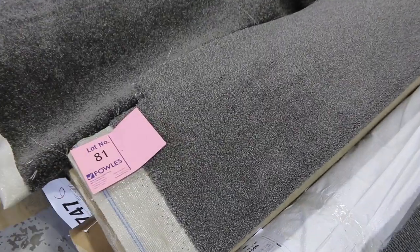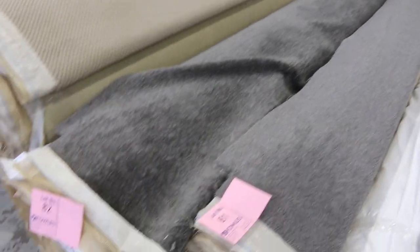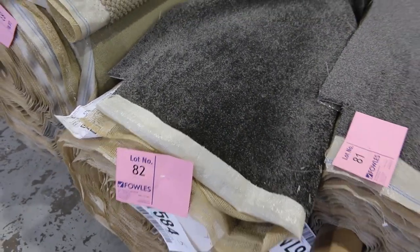Lot number 81 is a nice charcoal twist pile grey, and lot 82 is a charcoal — that's the darker grey there. 17.1 metres in lot number 82. Being a really nice colour, probably $40 to $50 a metre for something like that — nice soft finish on it.